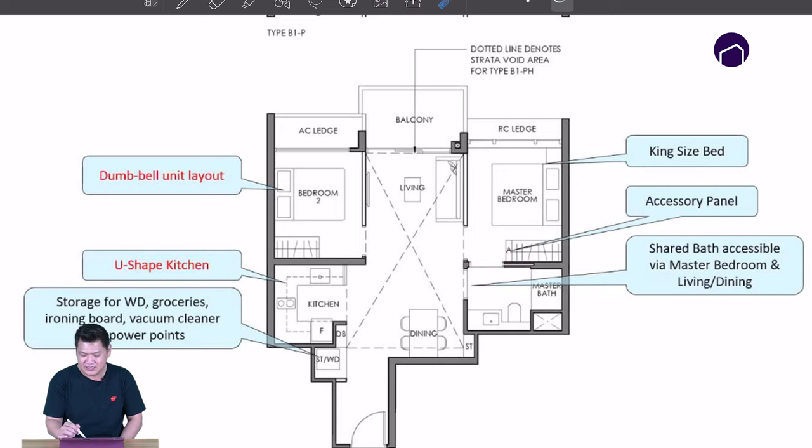These are the three-bedroom deluxe — easy access into the bathroom. Plus there's a storage area here for you to put your Dyson, for you to do your ironing.